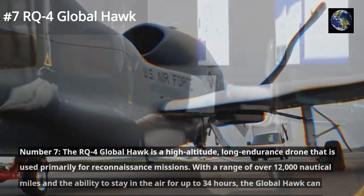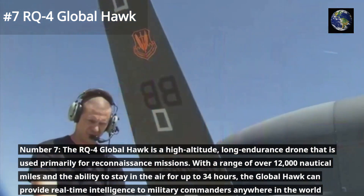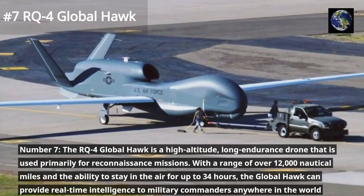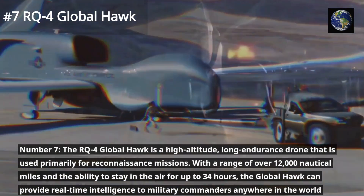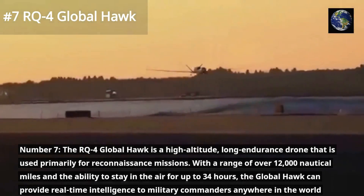The RQ-4 Global Hawk is a high-altitude, long-endurance drone that is used primarily for reconnaissance missions. With a range of over 12,000 nautical miles and the ability to stay in the air for up to 34 hours, the Global Hawk can provide real-time intelligence to military commanders anywhere in the world.